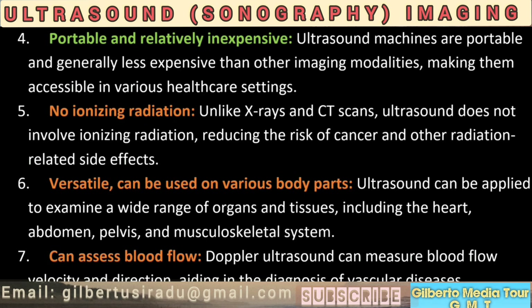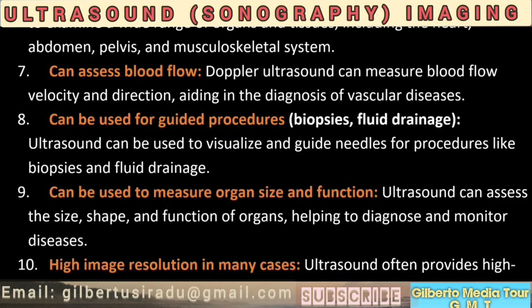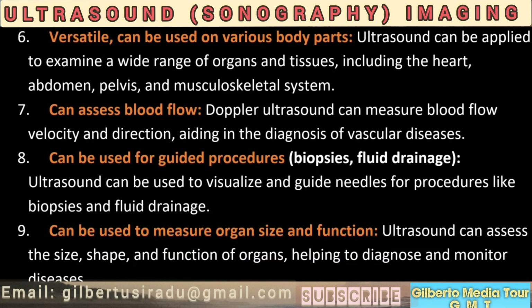4. Portable and relatively inexpensive. Ultrasound machines are portable and generally less expensive than other imaging modalities, making them accessible in various healthcare settings. 5. No ionizing radiation. Unlike x-rays and CT scans, ultrasound does not involve ionizing radiation, reducing the risk of cancer and other radiation-related side effects. 6. Versatile — can be used on various body parts, including the heart, abdomen, pelvis, and musculoskeletal system. 7. Can assess blood flow. Doppler ultrasound can measure blood flow velocity and direction, aiding in the diagnosis of vascular diseases.